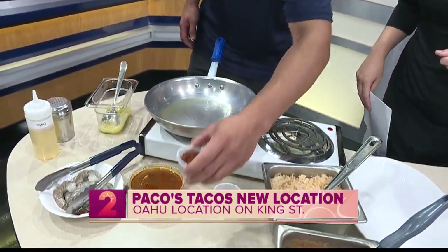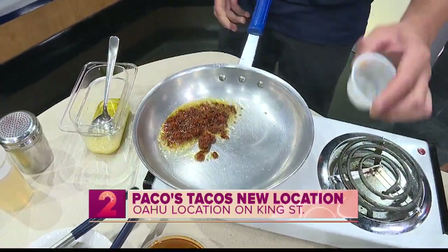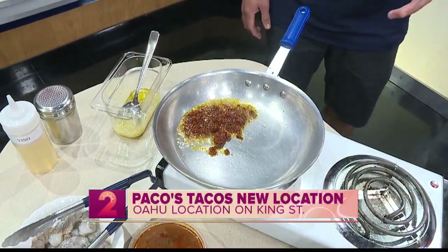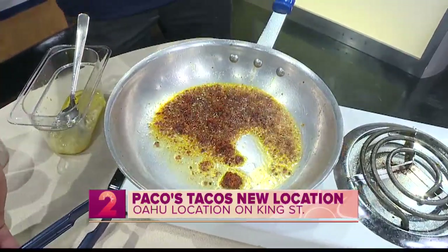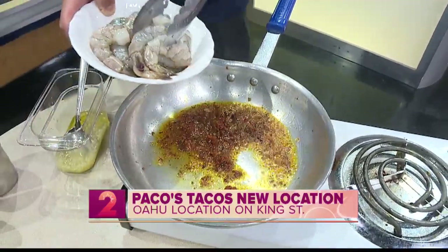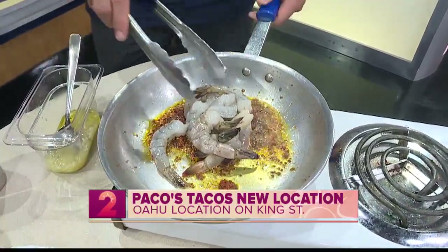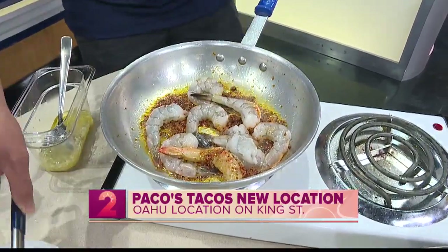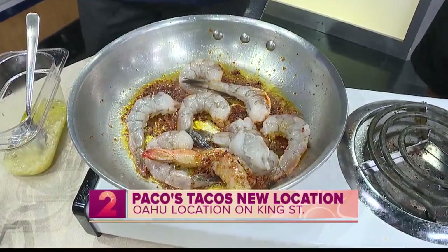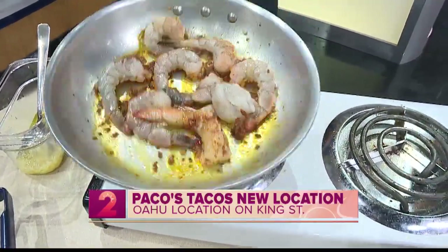So here we've got chorizo — we can go ahead and fry that. Chorizo is a Mexican-style spicy sausage, really good for breakfast or to spice things up a little bit. We're going to go ahead and add our shrimp. I am a big chorizo fan. The flavors are so strong and delicious. It already smells so amazing in here. There's your secret sauce — the Paco seasoning, that's the one.